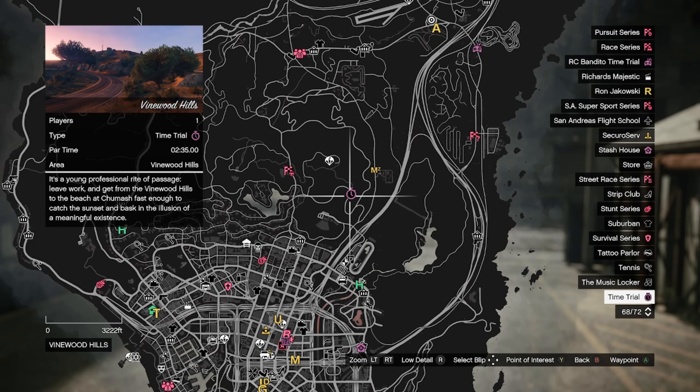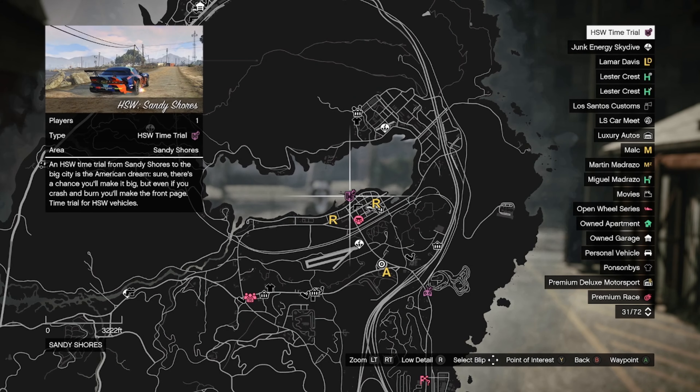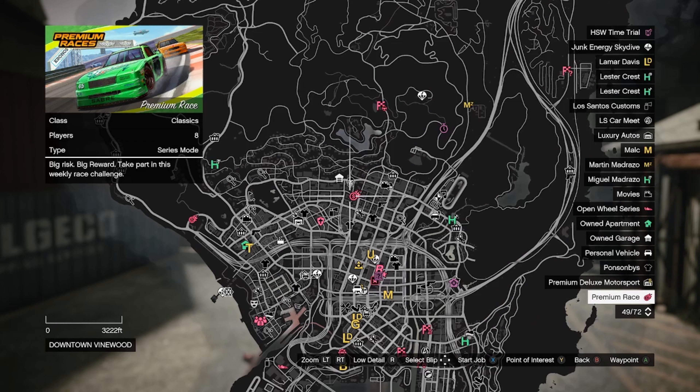For the time trials: the regular time trial is Vinewood Hills, the RC Bandito time trial is David Quartz, the HSW time trial is Sandy Shores, and the premium race is a classics race.